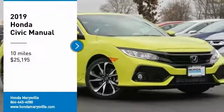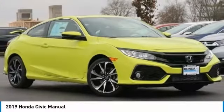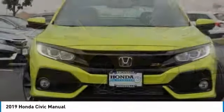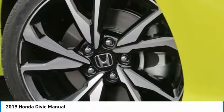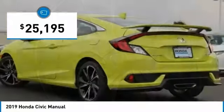Looking for the right vehicle? Check out the 2019 Honda Civic — practical, with awesome gas mileage and incredible reliability, and priced below $30,000.